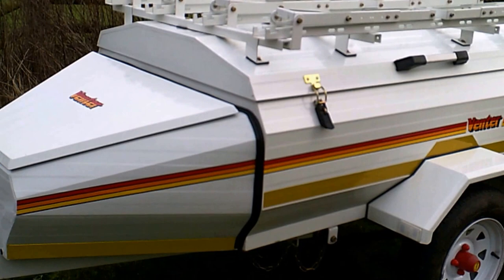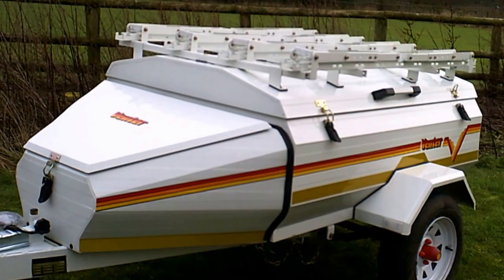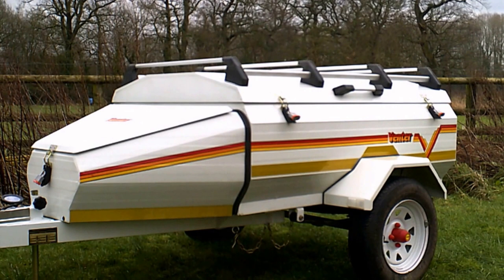Constructed from high quality, corrosion resistant, electro and zinc galvanised steel, the rigid body is both safe and well balanced, maintaining perfect alignment behind the towing vehicle. Only top class, proven materials and parts are used. To find out more about these trailers, please visit our website or contact us on the telephone number shown at the end of the video.